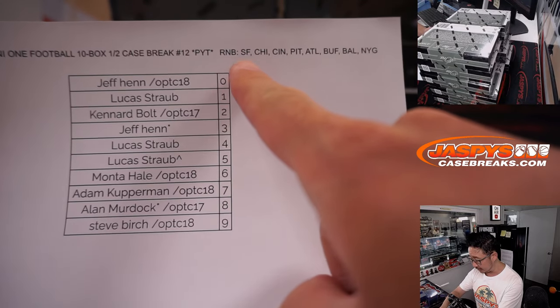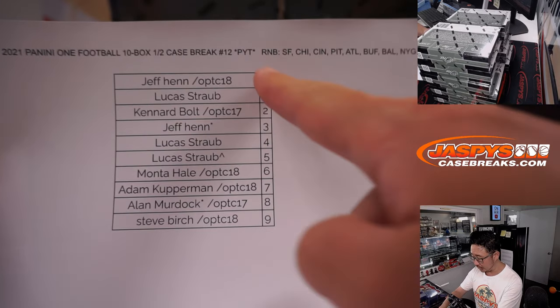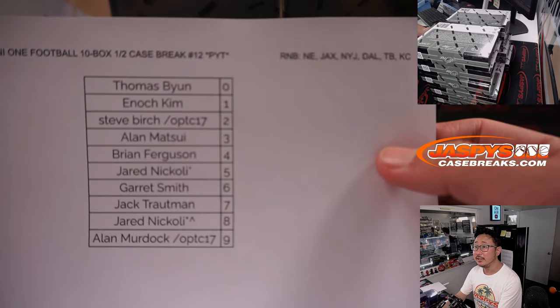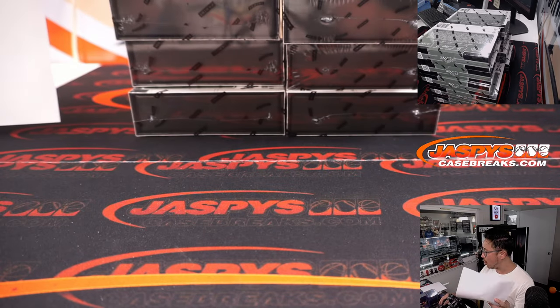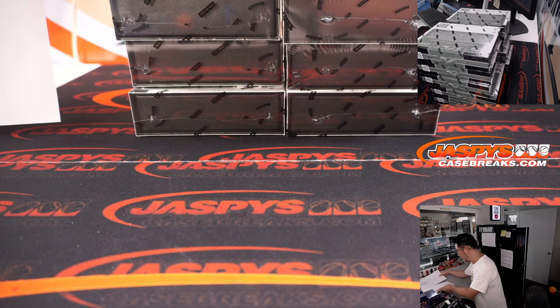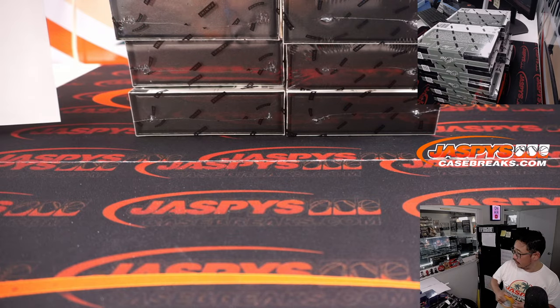This is for the San Francisco, Chicago, etc. number block — you get a block of numbers for those teams. Here's a different set of teams for a different number block. We did all the randomizers in a separate video if you're looking for that. If there are non-numbered cards, we'll randomize them to people in this group. We'll cross that bridge if we get there.